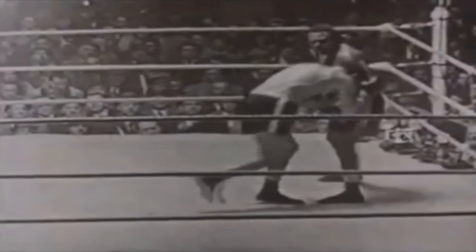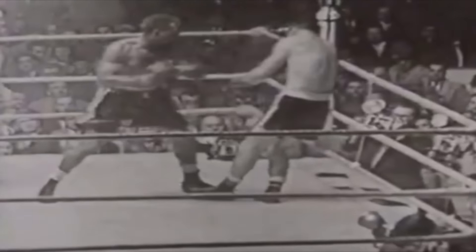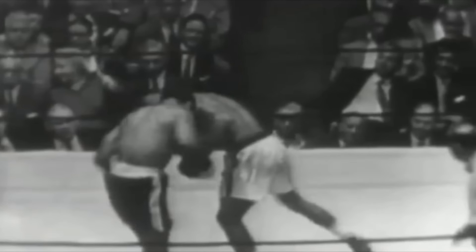Archie Moore to this day holds the record for the most knockouts in boxing history with an astonishing 132 KOs. He held the light heavyweight title for 10 years, losing it at the age of 46.